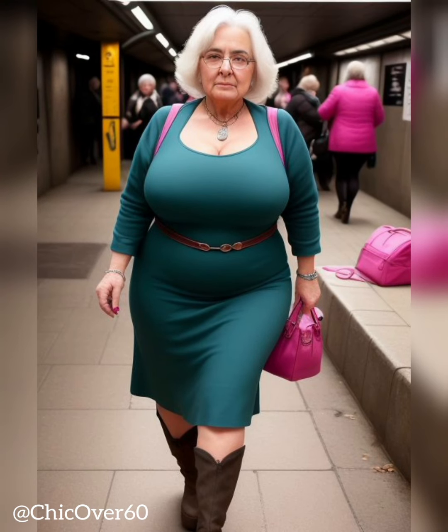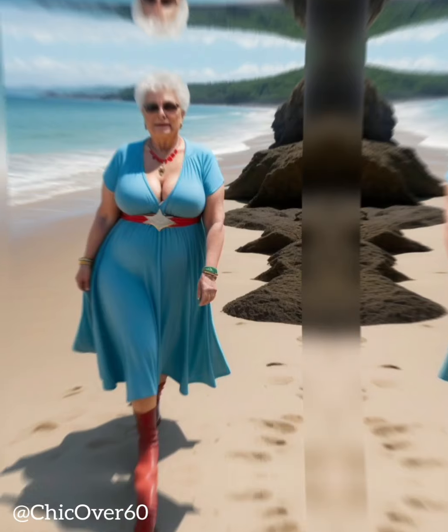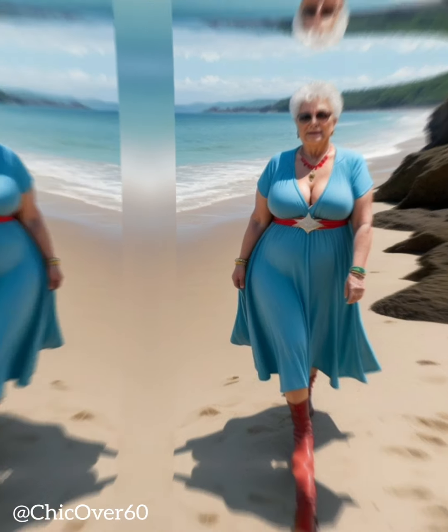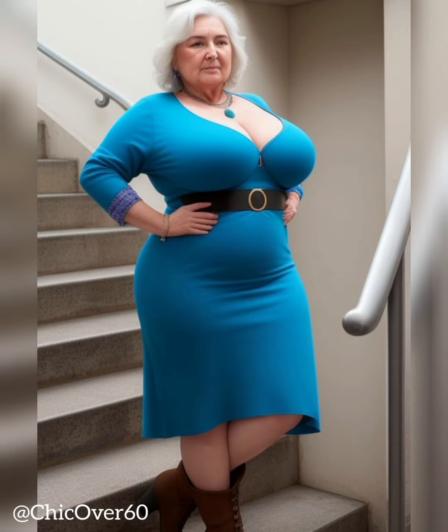Opt for Luxurious Fabrics. The choice of fabric can significantly impact the overall sophistication of a dress or skirt. Opt for luxurious fabrics that drape well and lend an air of refinement to your outfit. Fabrics like silk, satin, chiffon, and crepe offer a graceful flow and create a polished look. Additionally, high-quality fabrics tend to have a more expensive appearance, elevating the overall sophistication of the outfit. Be mindful of the occasion and the season when selecting fabrics, ensuring they are appropriate for the setting and climate.